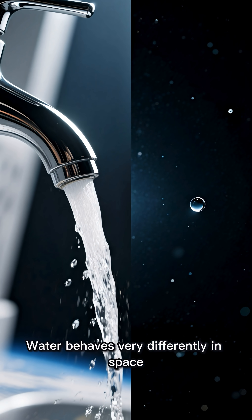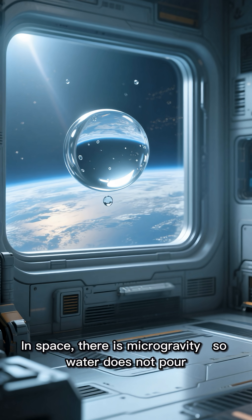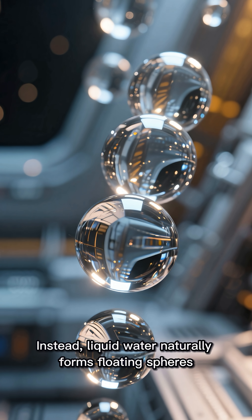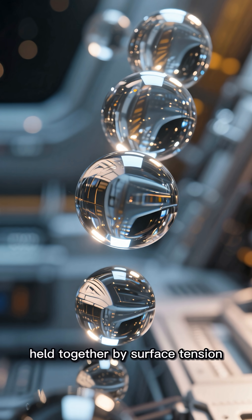Water behaves very differently in space. On Earth, gravity pulls water downward. In space, there is microgravity, so water does not pour, drip or fall. Instead, liquid water naturally forms floating spheres, held together by surface tension.